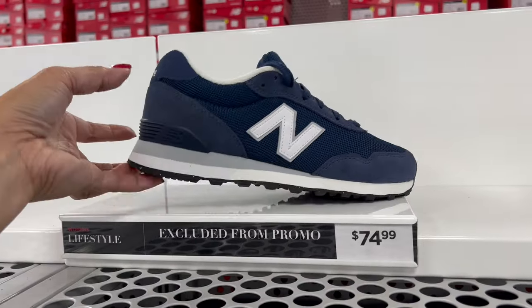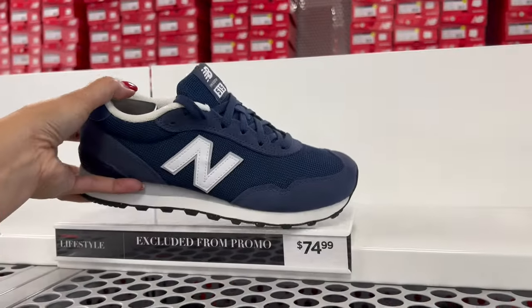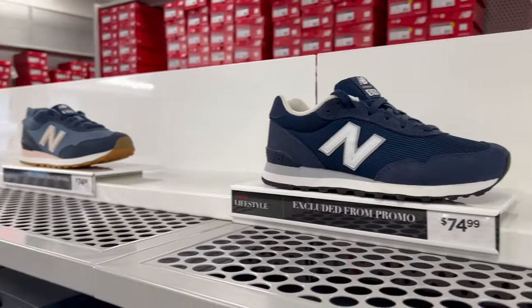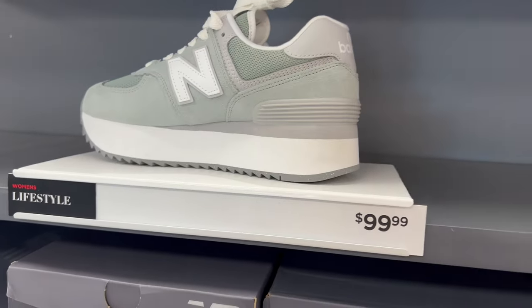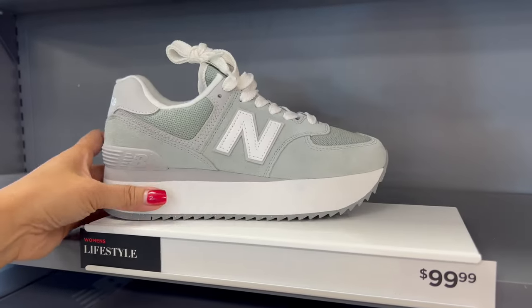This is a new style of New Balance shoes. Look at this one — it's for women. It's only $99. Look at that, so cute. I love this one.